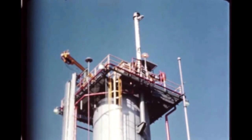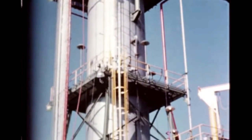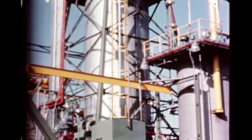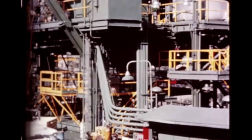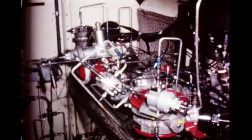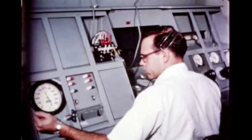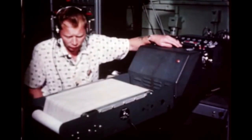At Santa Susana, vertical test stand 3A is closed for renovation. Accessory improvements are expected to provide better engine start conditions and more effective altitude simulation for flight rating. The stand will be reactivated in January 1965. As a result of a J-2 engine gas generator explosion last quarter, Rocketdyne built a pneumatic control system mock-up including the gas generator to evaluate the problem and determine a solution. Analysis of test data indicated that this method of assembly would be successful in preventing an explosion.